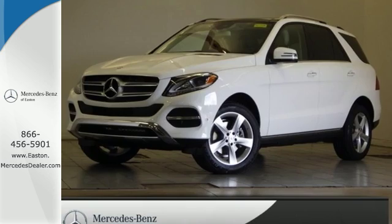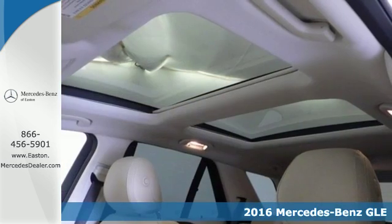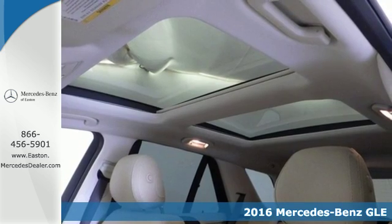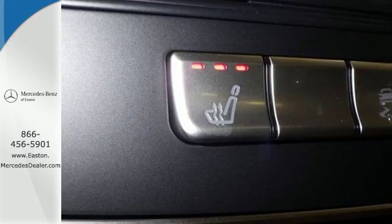Click the link below to schedule a test drive. Here's a 2016 Mercedes-Benz GLE Class. The M-Class has been reborn as the GLE with updated performance, amazing features, and incredible safety.